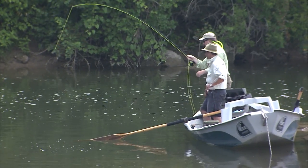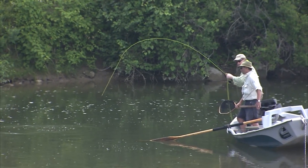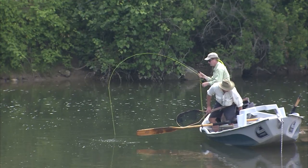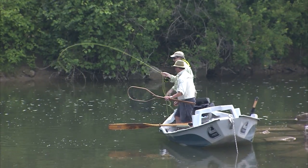He's really dug in and staying down there. They're not jumping — that's probably the cool temperature. Look at what this fish is doing to a seven-weight rod. That water temperature is down about three degrees.